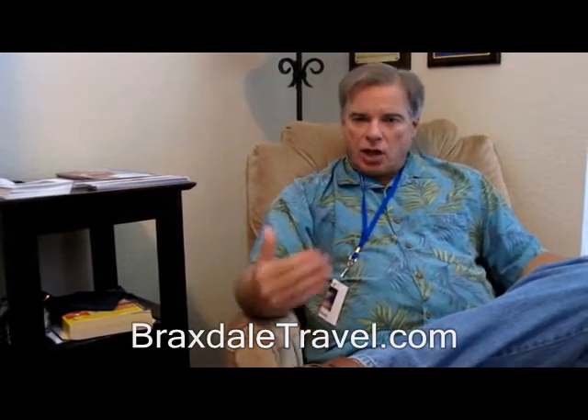So next time, please call us. I am the owner of Braxdale Travel — you can talk to me directly. Give us a buzz; we would love to help you on your next cruise.